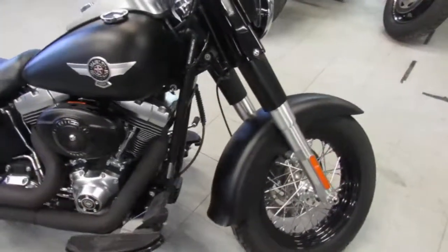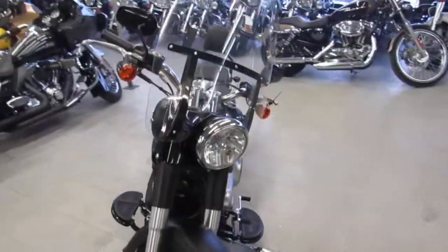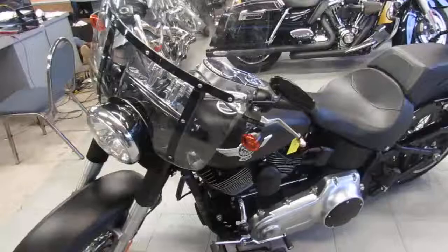Hey guys, it's used Harley-Davidson headquarters here at Approval Power Sports. We've got over 350 used Harleys — I believe we've probably got the biggest selection of used Harleys in the Midwest of any dealership.